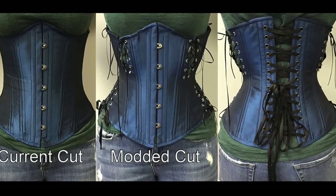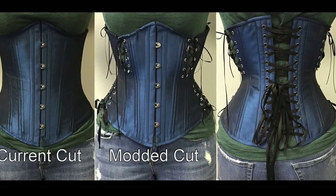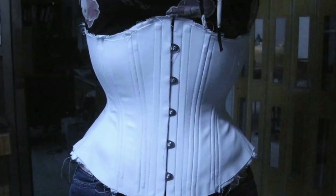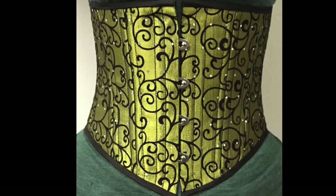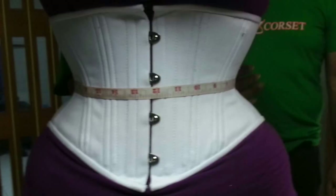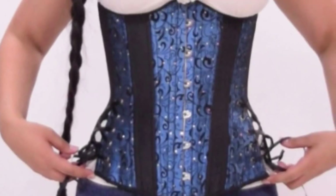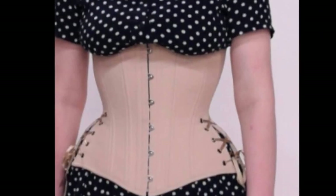Thankfully, there were several people at the factory who all wore size 24 and had very different body types, so we had a good range of people to test the same size. So that old standard underbust became this mock-up fitting, and finally this final product. And this old cincher became this cincher in the mock-up, and it became this final piece. And the long line went from this, to this, to this, and finally to this.